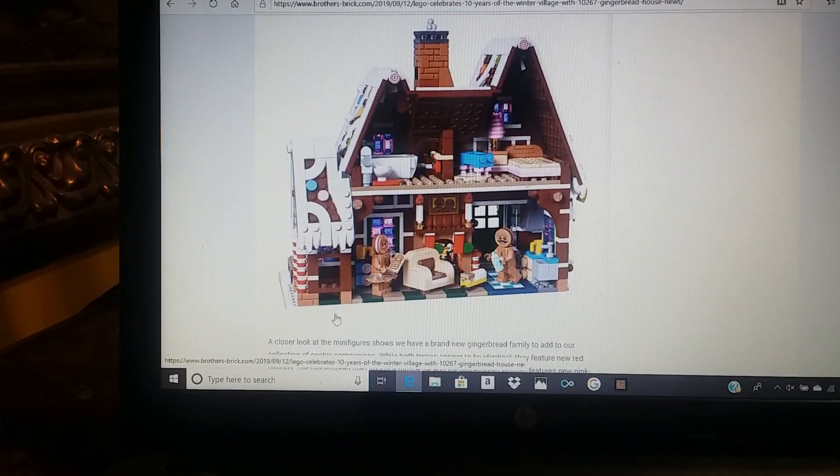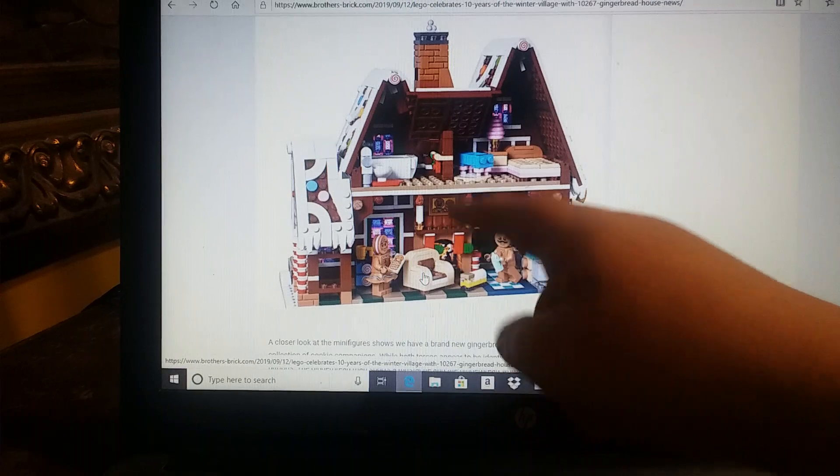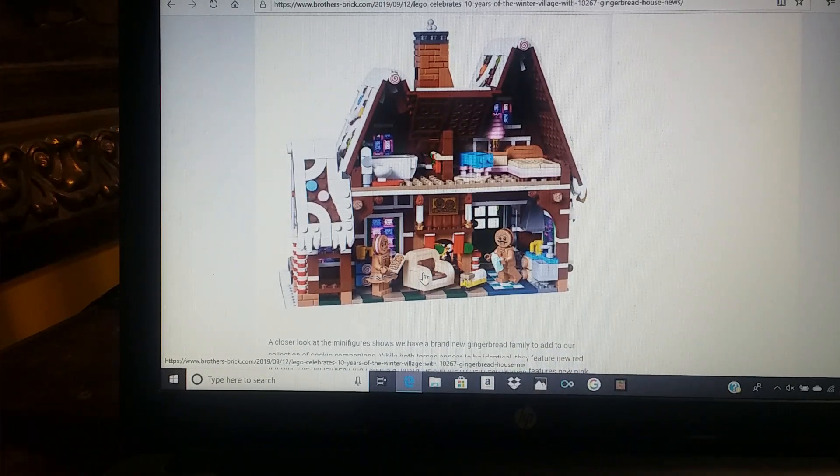Around the back, you can see some more stuff, such as a nice carpet design. There's this chair, which was also in the Sanctum but in a different color. Some candle pieces introduced last year in the Harry Potter line. There's the printed Gingerbread Baby, and up here you've got the bedroom and bathroom — there's a toilet build right next to this tub. Here's the crib where the baby will go, and here is the bed.